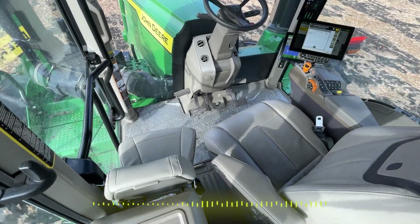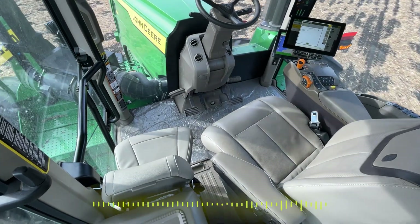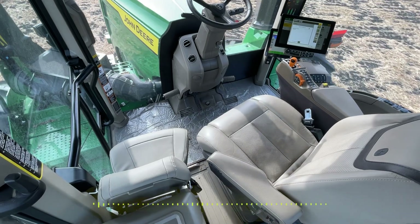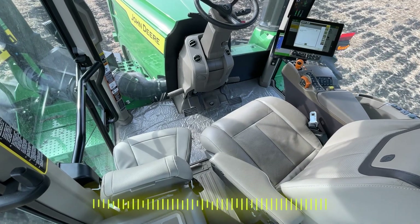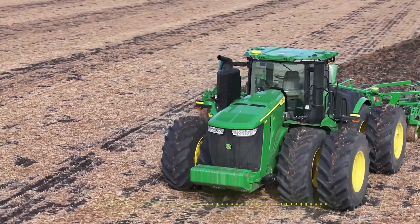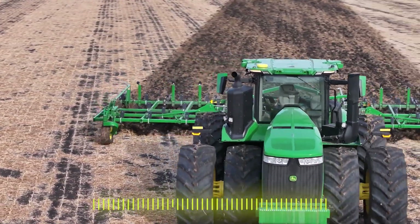Autonomous tillage. How do we need to go about thinking about this type of a solution? What is this going to do and how is it going to help the farmers out there that are interested in this type of a solution? It's a tractor that's actually going to go run in a field without an operator in it, and it's going to do your tillage work for you, whether it be in the spring or in the fall.